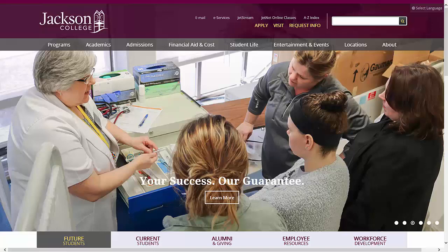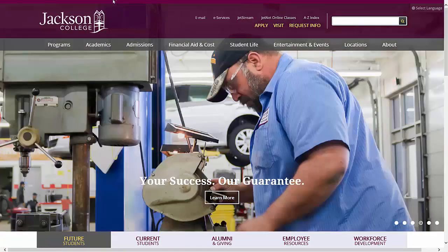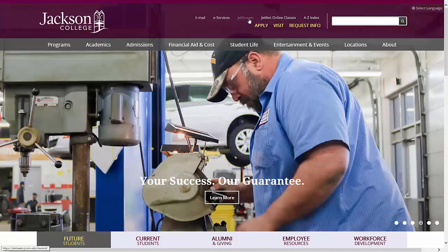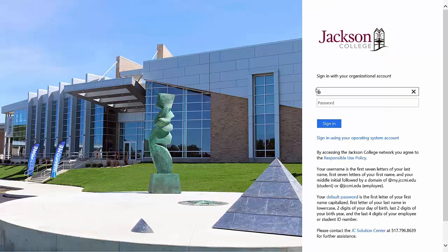Let's access financial aid through Jetstream. Go to jccmi.edu and click on Jetstream at the top of the JC homepage. Log in with your email and password.